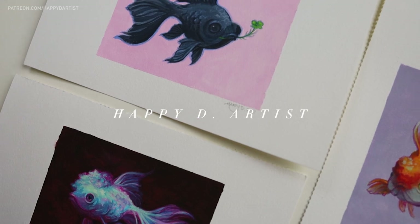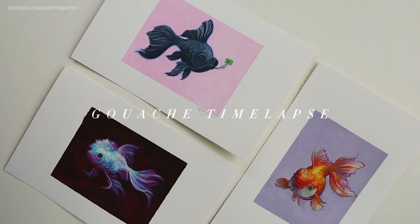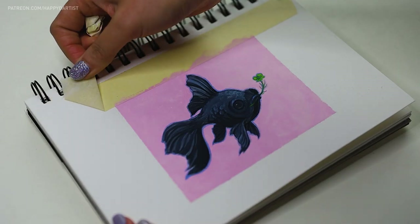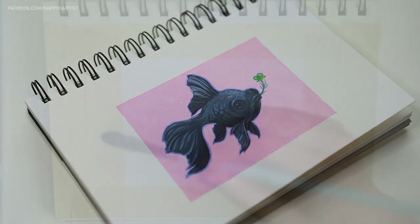Hello dear friends! I'm back with a triple special gouache video featuring three time lapses of these three fish paintings. And just like in my previous video, stay tuned until the end for lots of satisfying tape peeling.